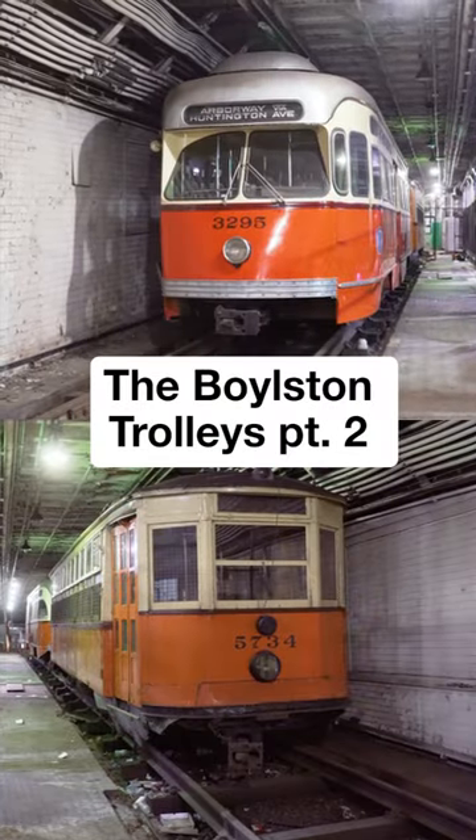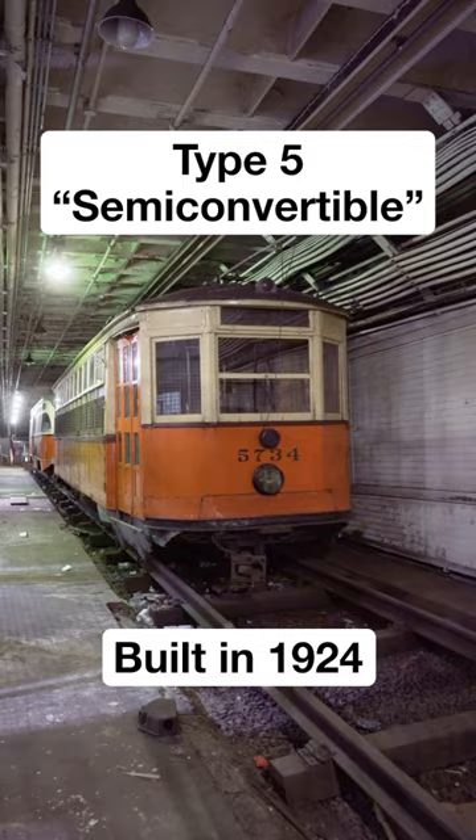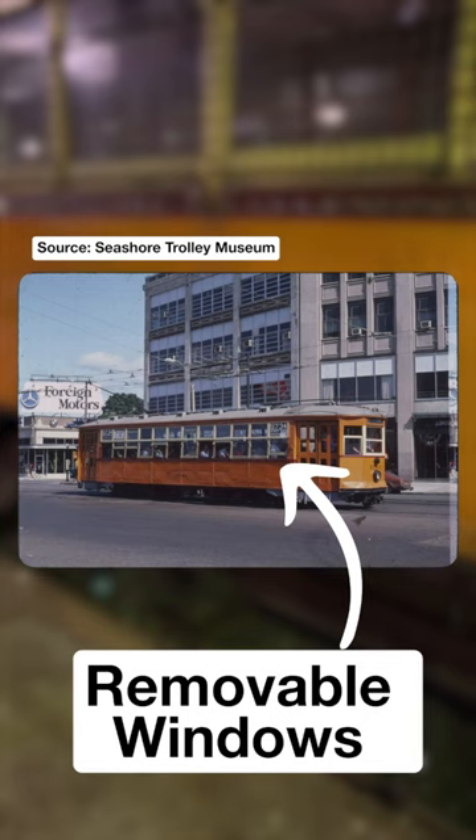Boylston trolleys, part two. The car to the right is a Type 5 semi-convertible trolley, number 5734, built in 1924. Semi-convertible referred to the fact that the windows could be removed in the summer for airflow during service.